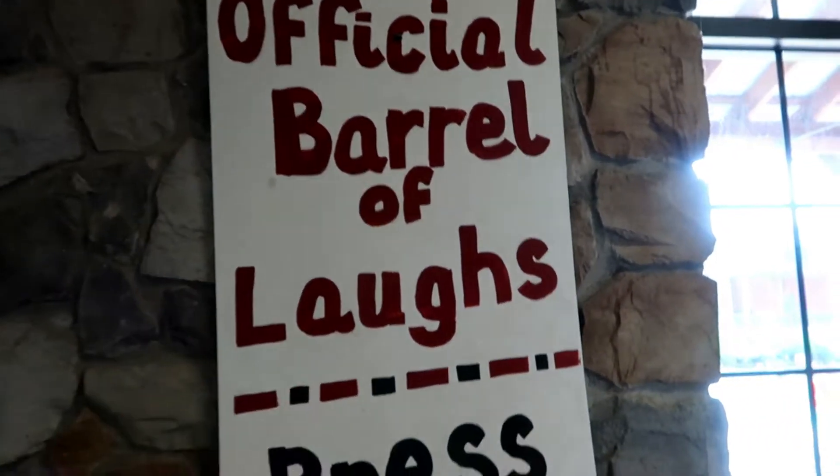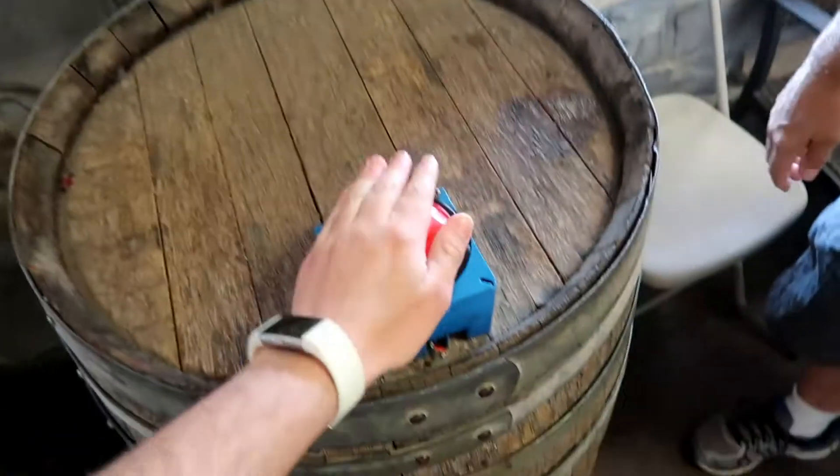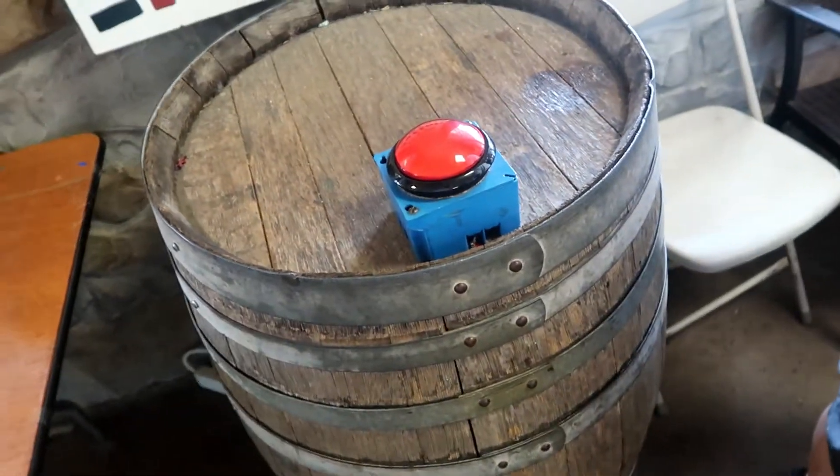Guys, look — it's the official barrel of laughs. That is so creepy. And that is all I have for you guys today. If you enjoyed this video, leave a thumbs up, comment down below what your favorite part of the store was, and don't forget to subscribe. I'll see you guys next time. Goodbye.